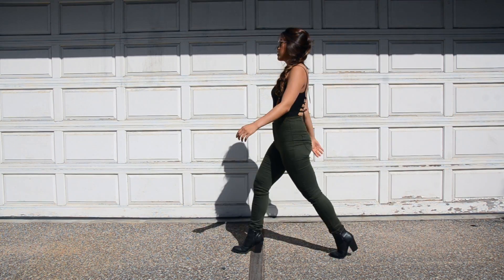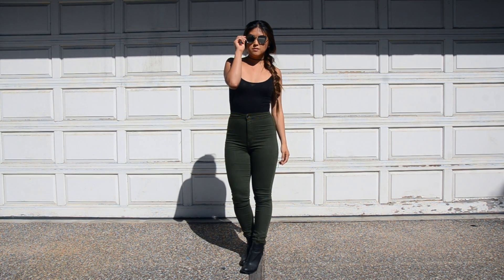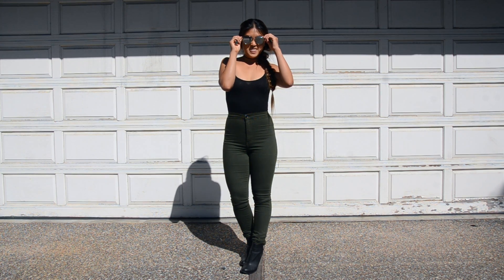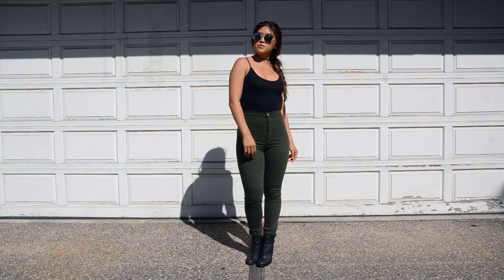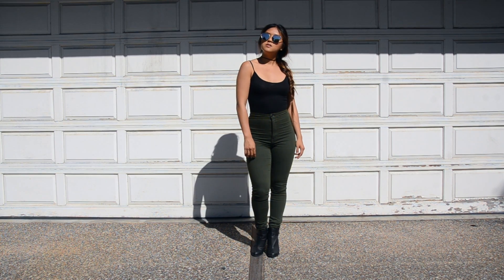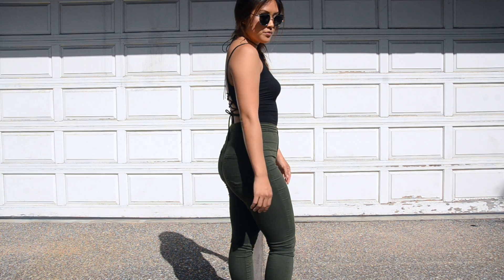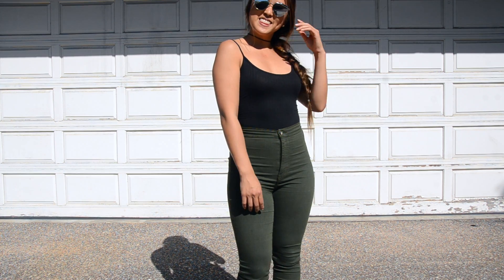Now for outfit number three — this is probably one of my favorite looks right now. I just feel so badass in it, probably because of the black and army green contrast of colors. It kind of reminds me of Kim Possible, if you guys remember that show on Disney Channel way back when. I'm obsessed with this bodysuit — again, the crisscross back is so cute. This one is also from Windsor, and I think army green is a perfect color for fall.